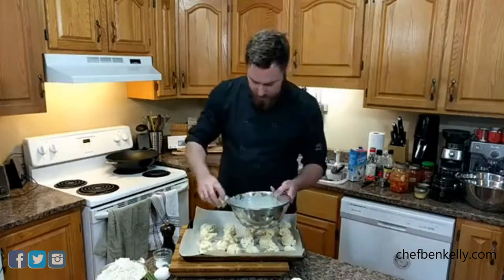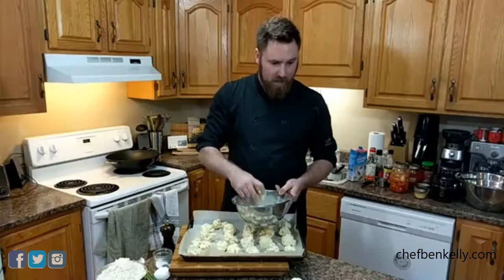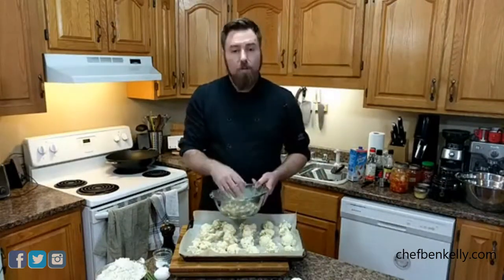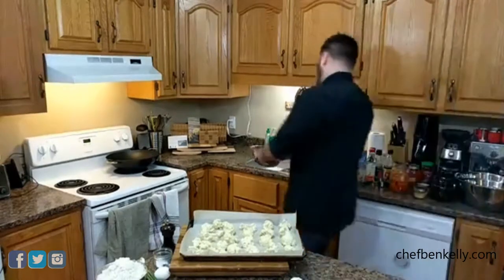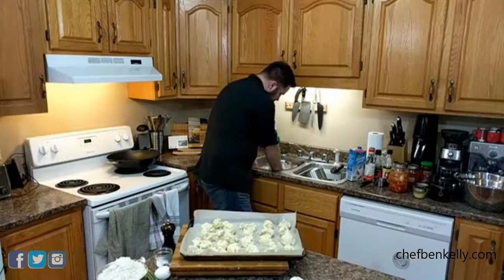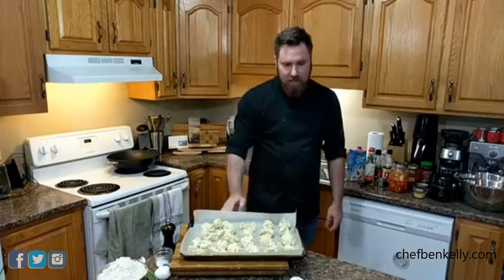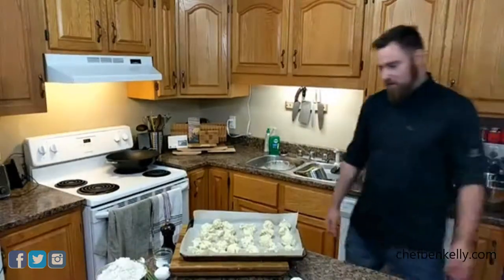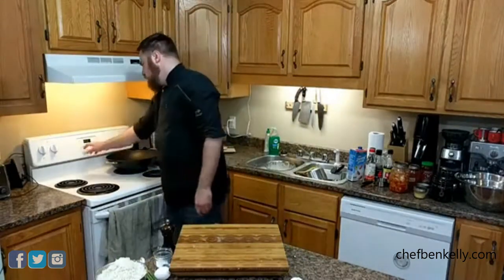We're gonna spread all this out — they don't need to have space between them since they won't expand. All the little bits can go in too; maybe some crispy bits will be nice. There is a special guest coming and a giveaway tonight but he's running late and he's in control of the giveaway. We're gonna pop these guys in the oven for 20 minutes, take them out, flip them, and pop them in for another 20.